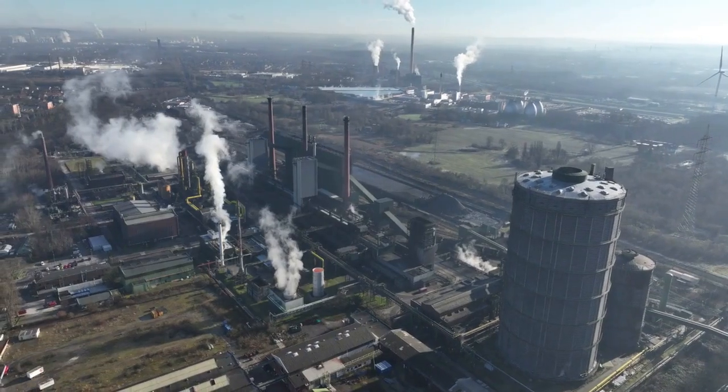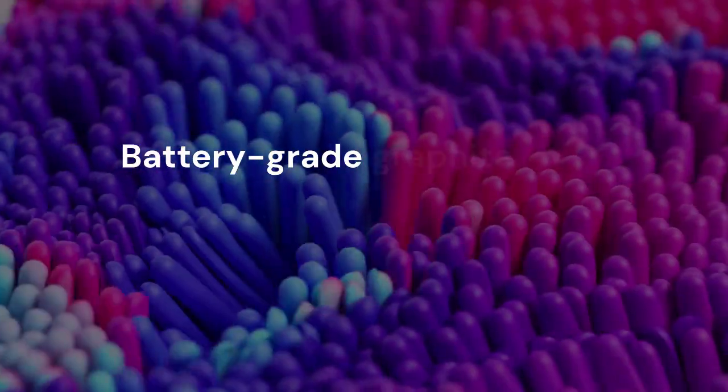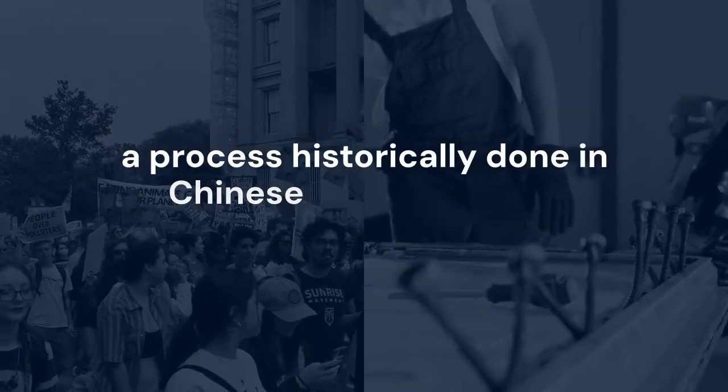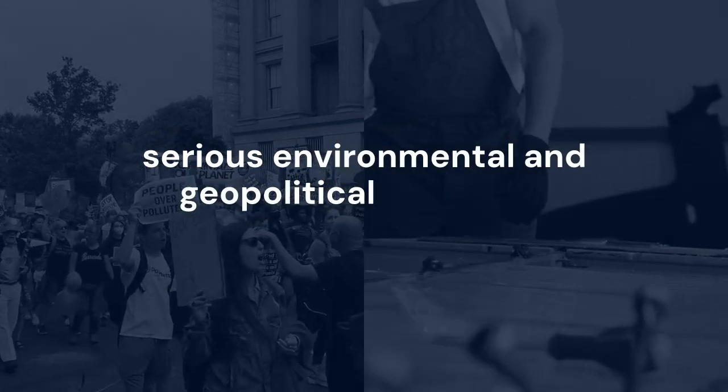But graphite isn't just about quantity — it's about purification. Battery-grade graphite must be refined to 99.95% carbon purity, a process historically done in Chinese factories using hydrofluoric acid, raising serious environmental and geopolitical concerns.